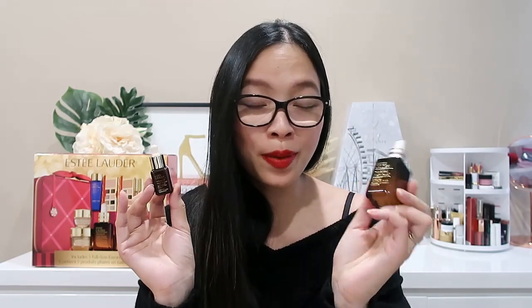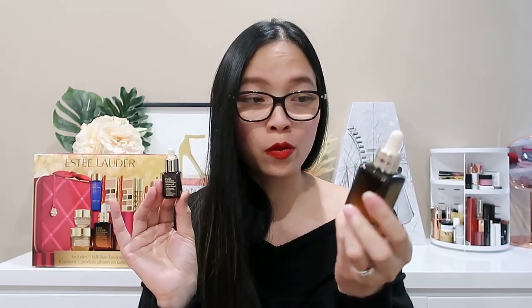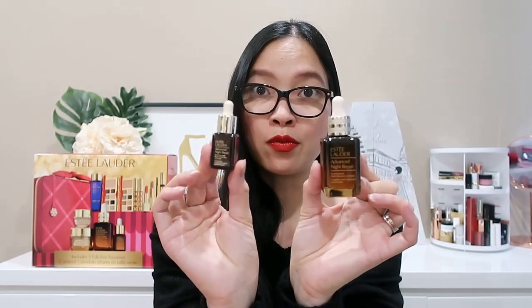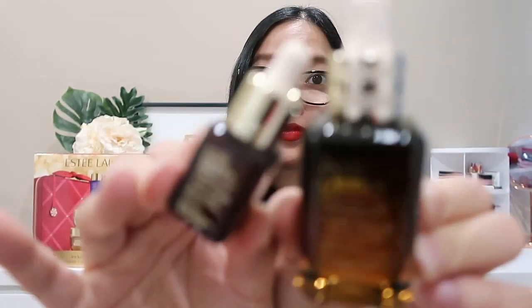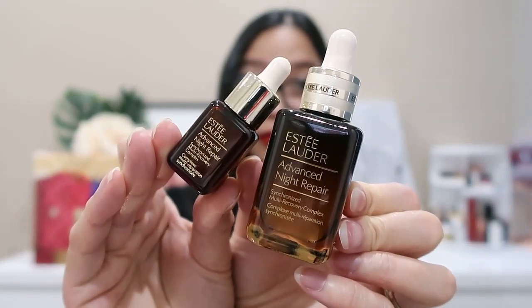Like many people, I purchased this kit because of the Estée Lauder Advanced Night Repair, which we get in a full size — a 30ml — and this alone in Australian dollars is around $110. You also get a deluxe size, which is a 7ml.